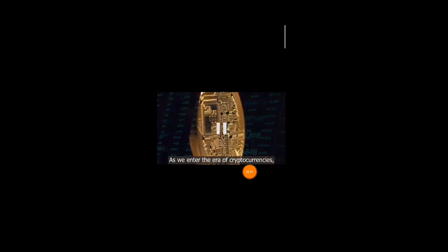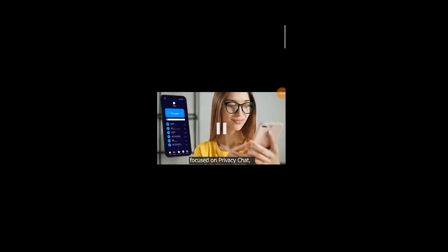Meron sila ditong video para mag-guide din po kayo sa kanilang application. As we enter the era of cryptocurrencies, one thing is for certain — security comes first. So panoorin nyo po itong video para maintindihan nyo po yung kanilang wallet.